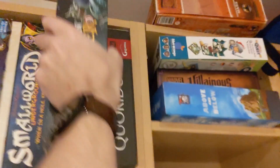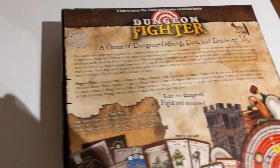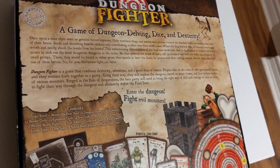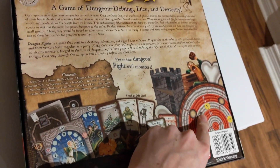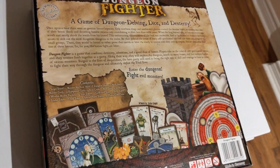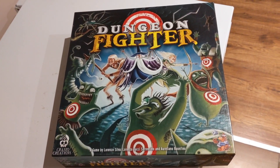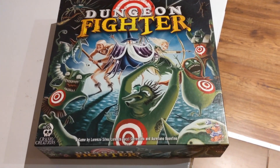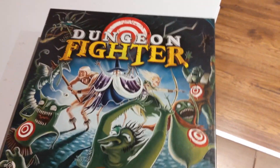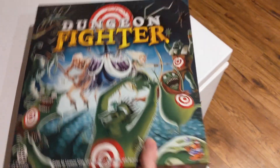Dungeon Fighter — I've heard about but can't recall what it's about. Dungeon delving dice and dexterity — combines dexterity adventure with humor. Looking at that target board, that's where the dexterity element happens and determines how much damage you deal. That seems like it could be kind of fun. I love the art — I might steal this just based on the art.